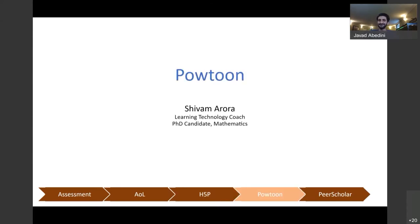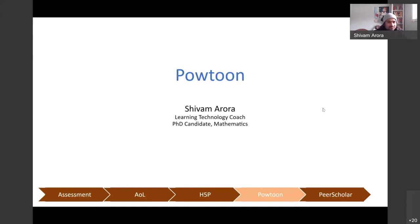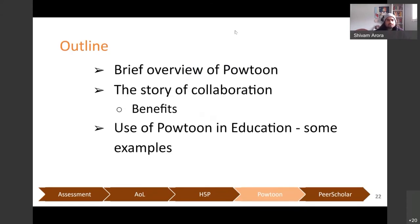Thank you, Javed. I'm Shivam, a PhD candidate in mathematics, and I'm going to present on a tool I worked on in collaboration with an instructor — it's called Powtoon, such a cool name. I'll start with a brief overview of what the tool is, then tell you the story of the collaboration between myself and Dr. Susan from the Department of Education. Then I'll share the benefits we got and end with some examples of how this tool can be used in educational settings.